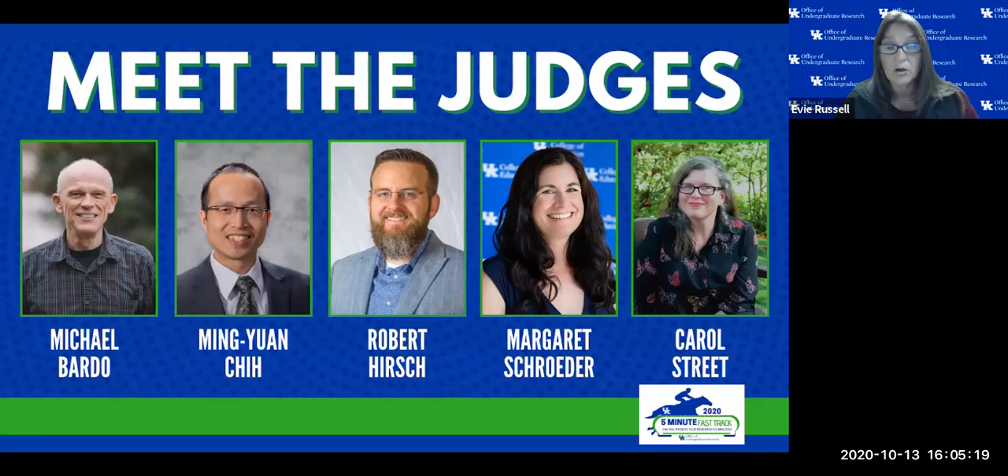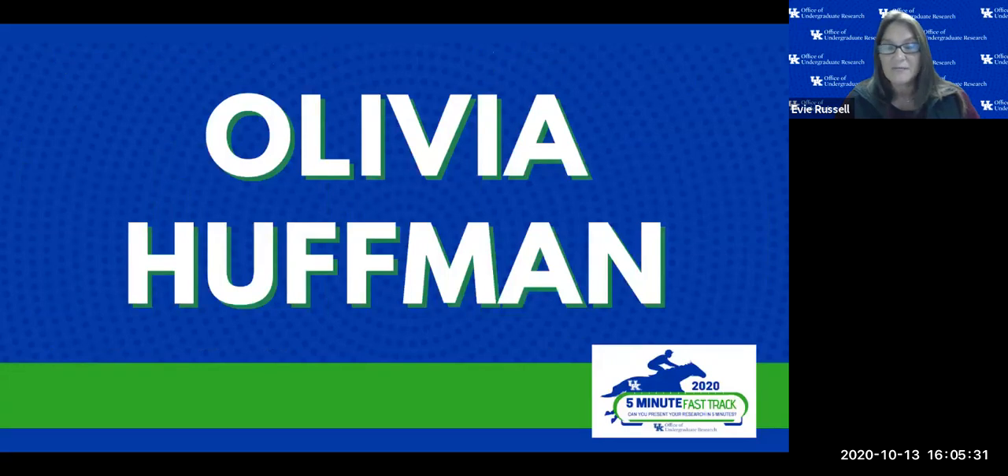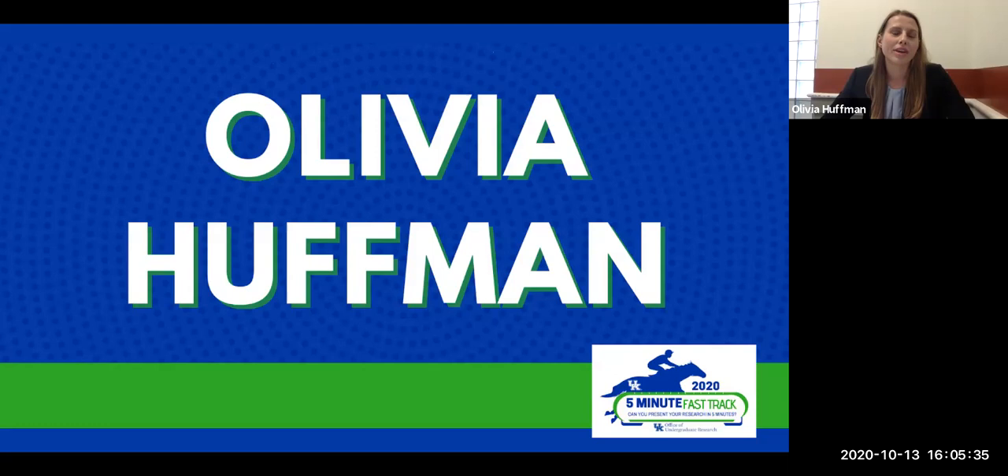We encourage the audience today to join us next week. Without further ado, let the competition begin. Our first presenter is Ms. Olivia Huffman. Hello, I'm Olivia Huffman. I am a senior psychology major here at UK. I'm also on the swimming and dive team and I'm part of the P20 Motivation and Learning Lab led by Dr. Ellen Usher. I'm excited to present my research to you today.